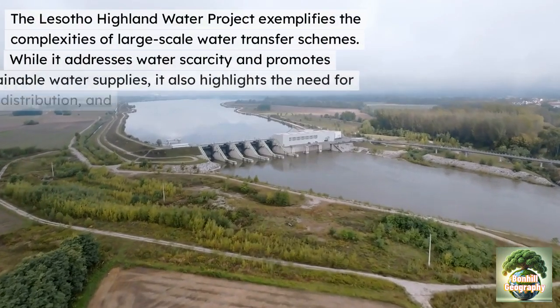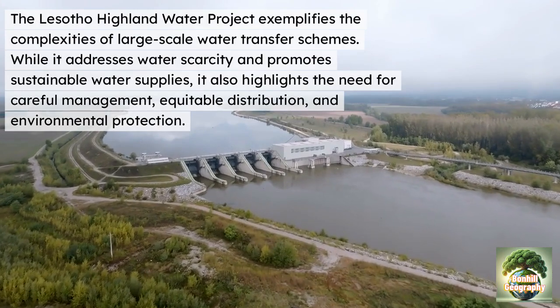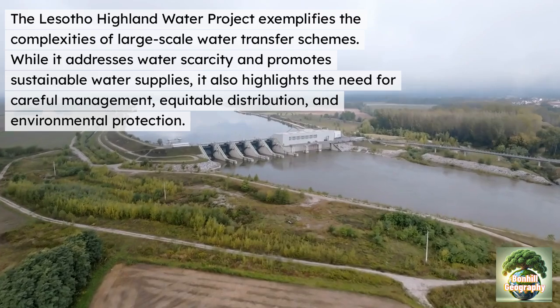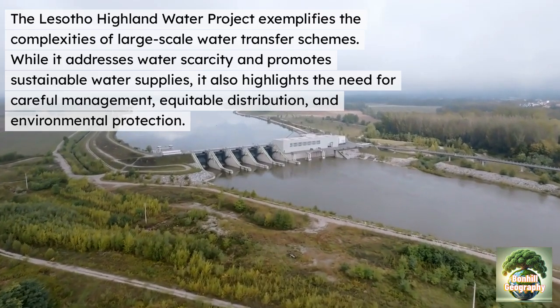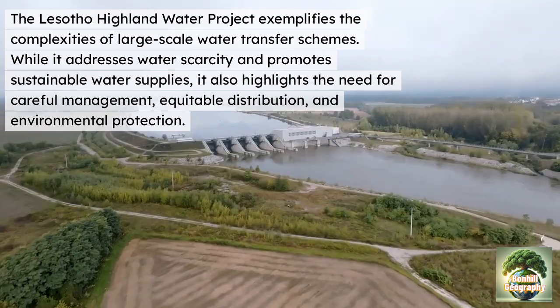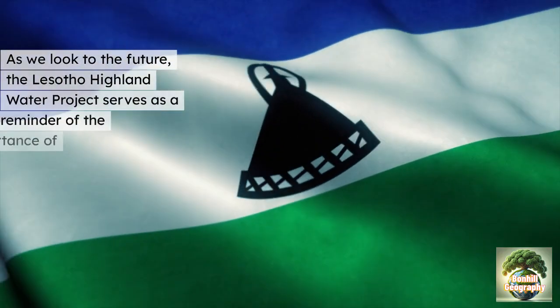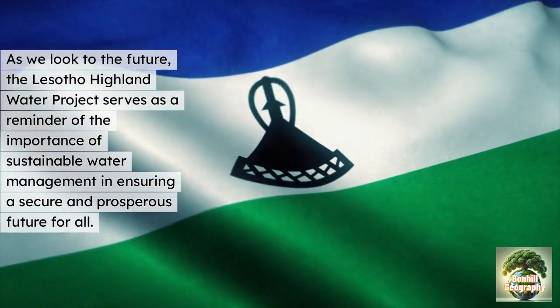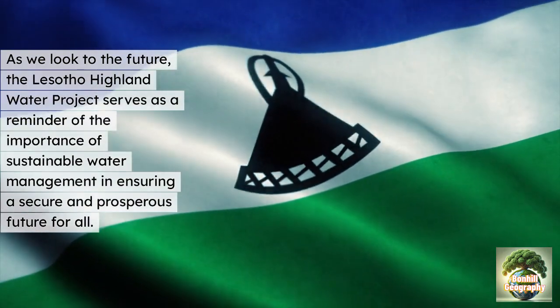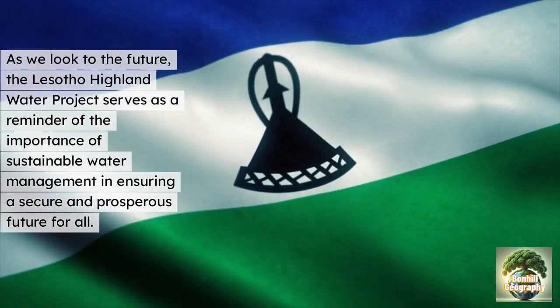The Lesotho Highland Water Project exemplifies the complexities of large-scale water transfer schemes. While it does address water scarcity and promotes sustainable water supplies, it also highlights the need for careful management, equitable distribution and environmental protection. As we look into the future, it serves as a reminder of the importance of sustainable water management, ensuring a secure and prosperous future for all.